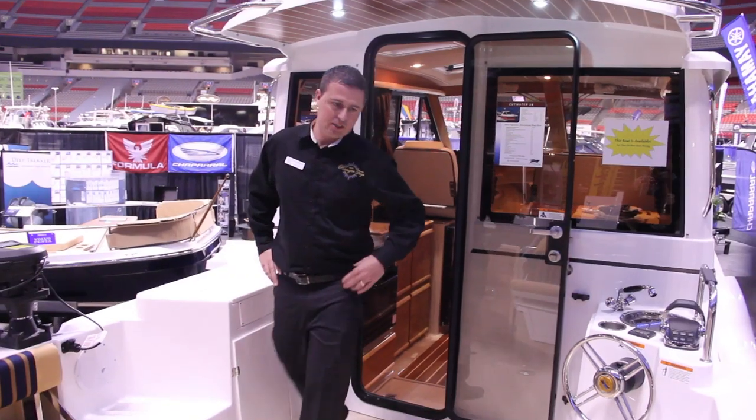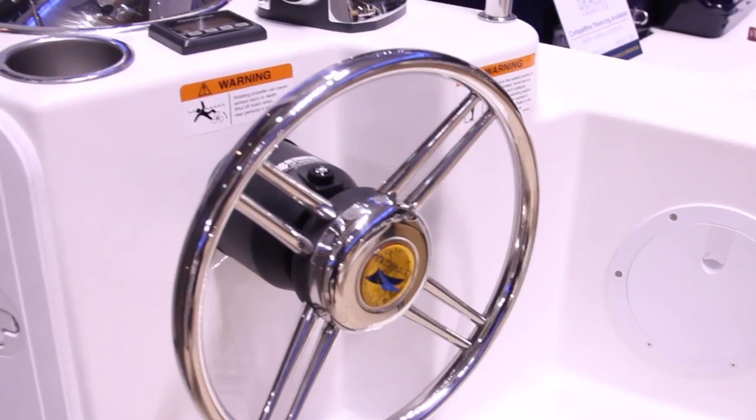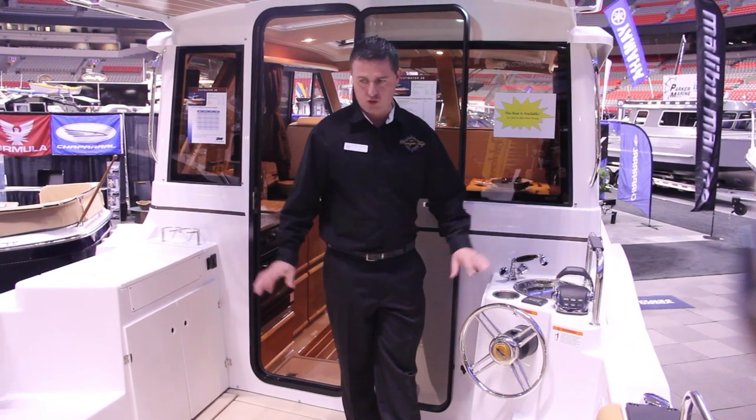Welcome aboard the 2014 Cutwater 28. As you can see here, we have it set up with the aft station control. This is nice for fishing — it has low speed settings as well so you can really set it down and bring it down to trolling speeds.